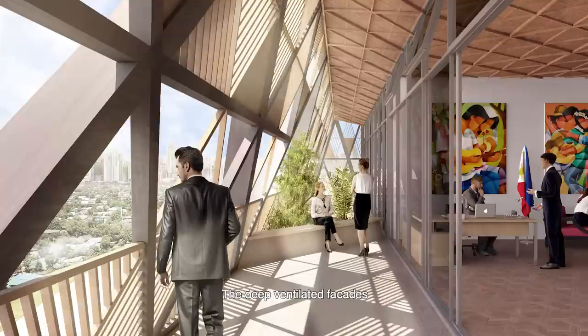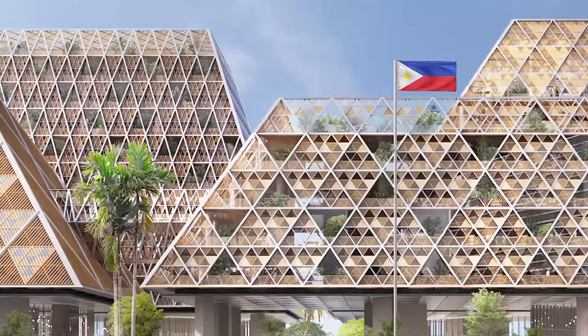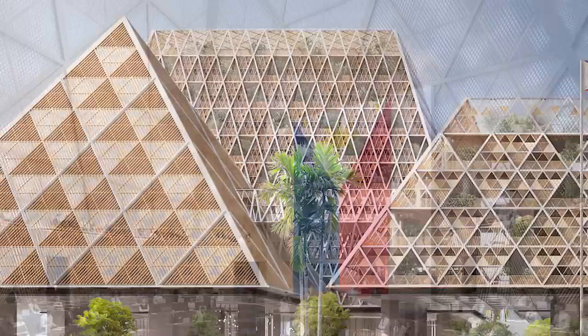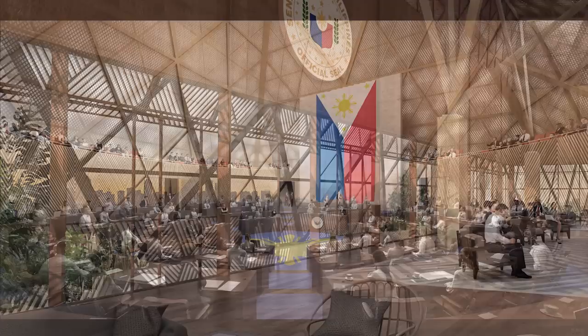Senators and important guests will enjoy uncompromised security and privacy. The deep ventilated facades are specifically designed to protect from the Filipino climate. Their lattice work reflects the rich weaving culture of the Philippines. The hipped roof of the Bahay Kubo is a dominant feature in the iconic interiors as well, such as the plenary hall. It is a grand space with a strong Filipino DNA.